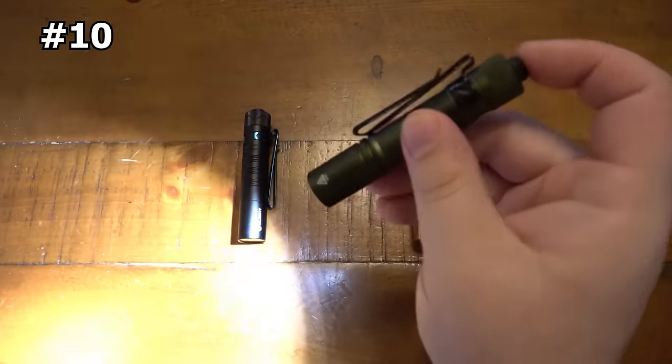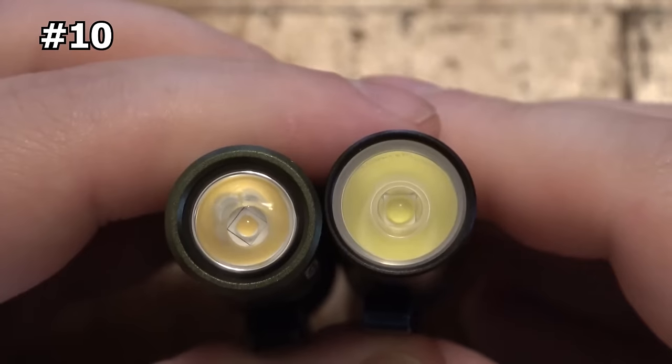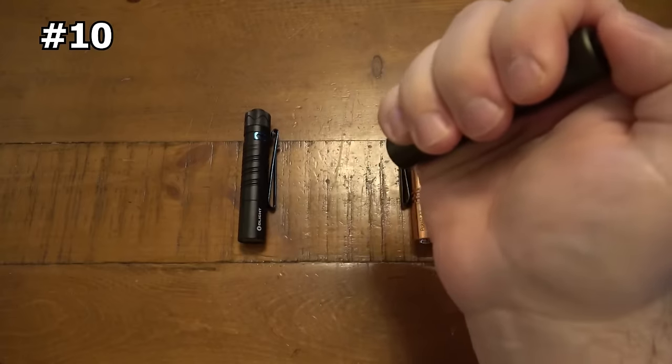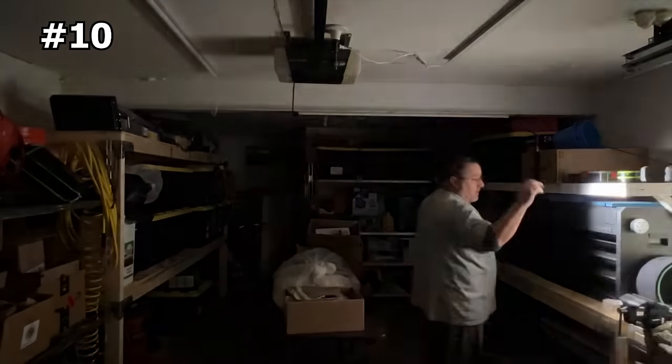With its long lasting battery life, this flashlight can run for up to 53 hours, making it a reliable tool for your daily activities or outdoor adventures. This EDC flashlight is made of hard anodized aircraft grade 7075 aluminum alloy, which makes it durable and long lasting. Plus, it's IP68 water resistant and has a 1.5 meter impact resistance, making it perfect for rough handling and harsh weather conditions.